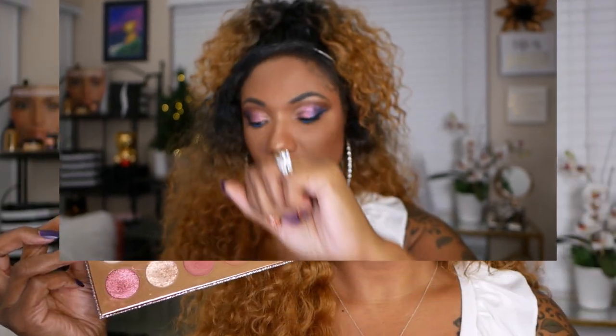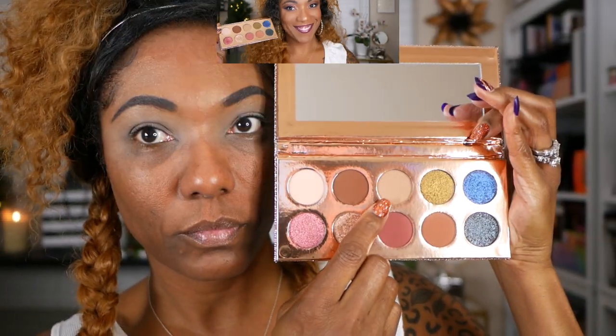Now the blue shade in here does have a gorgeous purple shift. The black shade with glitter kind of reminds me of wet asphalt. And the rose gold shades are just absolutely gorgeous. So let's just jump right into this look.